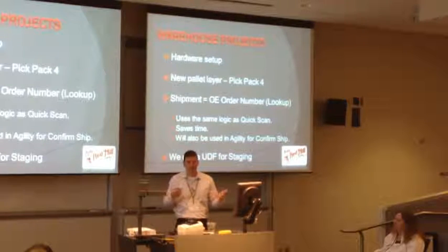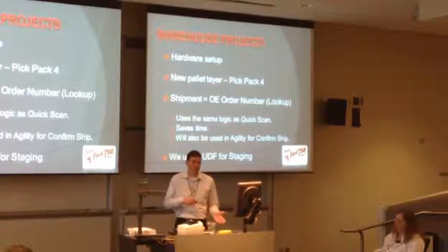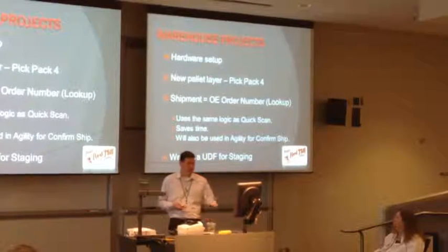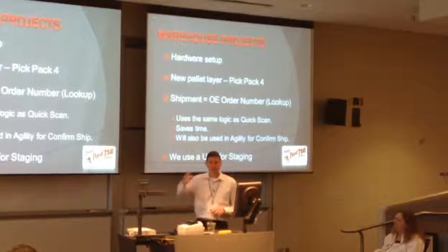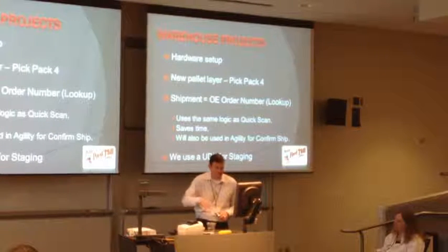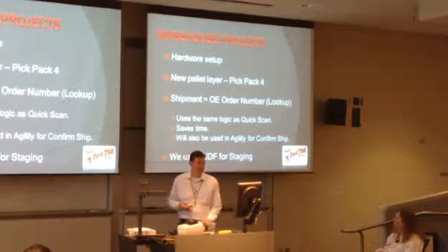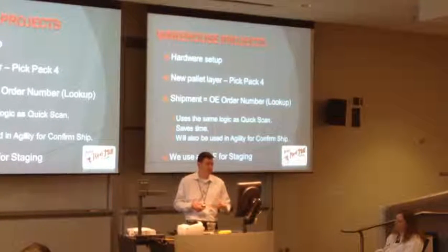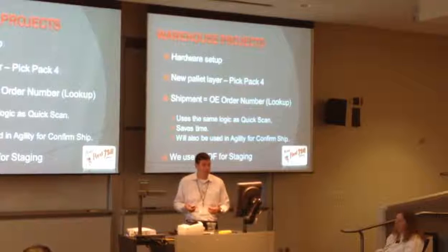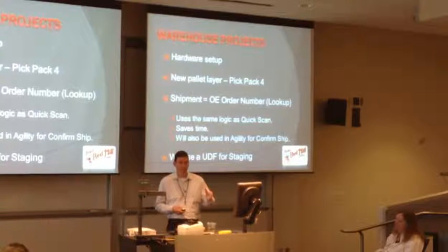One thing I want to do: I want my shipment number to equal the OE order number. They should be synonymous in our environment because we don't really build shipments - we just pick orders and send them off by the truckload. When they QuickScan the OE order number, I'm going to do a shipment order lookup and pull in the shipment order. The reason I'm doing this is because the people are used to working with that OE order number - their mentality never changes, they know right where to look on all our paperwork and they're going to use the same cues they have all along.